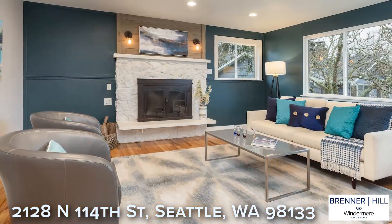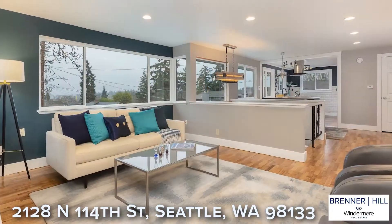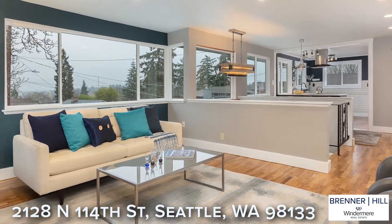The open main level is spacious yet cozy and is anchored by a wood-burning fireplace. You will appreciate the beautifully refinished hardwood floors, updated lighting, and tastefully contemporary finishes throughout.